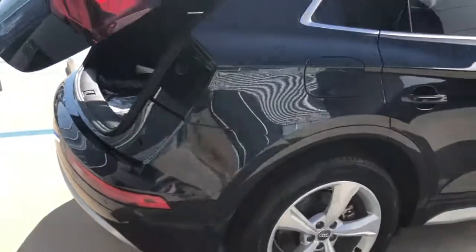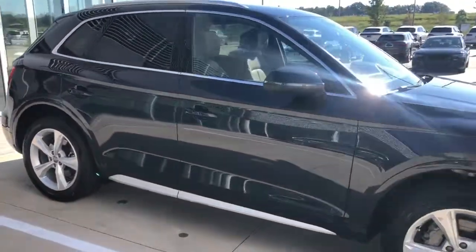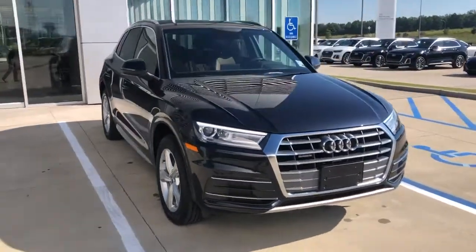Again, this is a 2020 Audi Q5 here at Audi Shreveport. Hope you enjoyed this quick video walk around. Let me know what you guys think. Thank you.